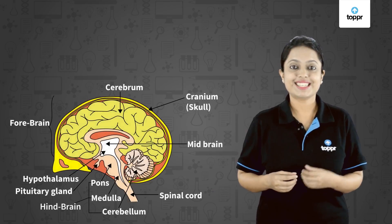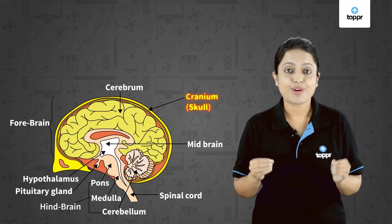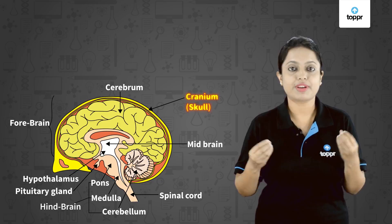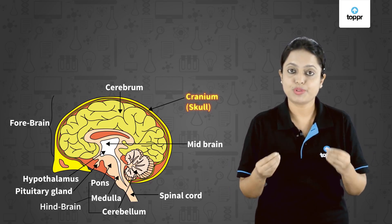The outermost part of the brain is called the cranium or skull. It is a bony box which protects the brain from external injuries. It also contains a fluid which helps in shock absorption.